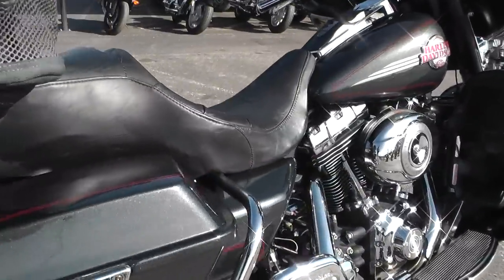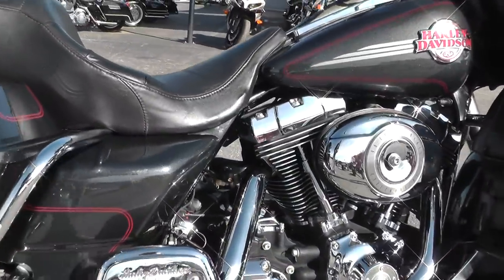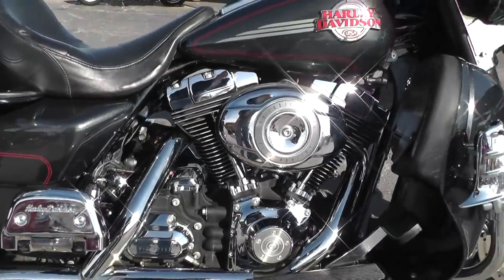This bike comes with a 96-inch motor and a six-speed transmission. 2007 was the first year of the 96.